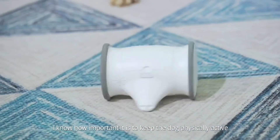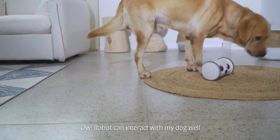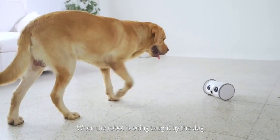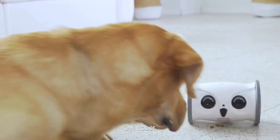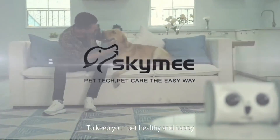I know how important it is to keep the dog physically active. Even if I am not at home, Owl Robot can interact with my dog and play with it to keep it happy. When the robot is caught by the dog, it will automatically spill out some pet food as a reward. Owl Robot is more like a friend to keep your pet healthy and happy.